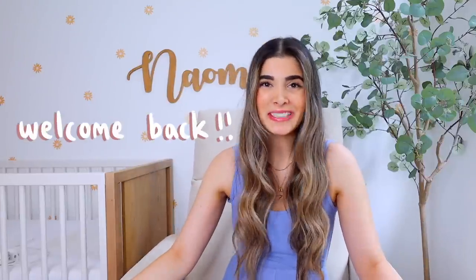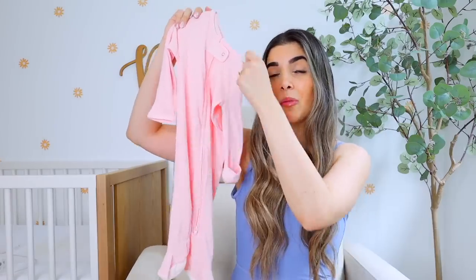Hey babes, what's up? It's Ailey and welcome back to my channel. I'm in Naomi's nursery feeling so nostalgic. I wore this outfit when I was nine months pregnant and here we are just a couple months later. I have a two-year-old toddler as well as a five-month-old baby girl, and today I want to go ahead and tell you guys as well as actually show you every single product that I've loved in the newborn stage for my baby girls.